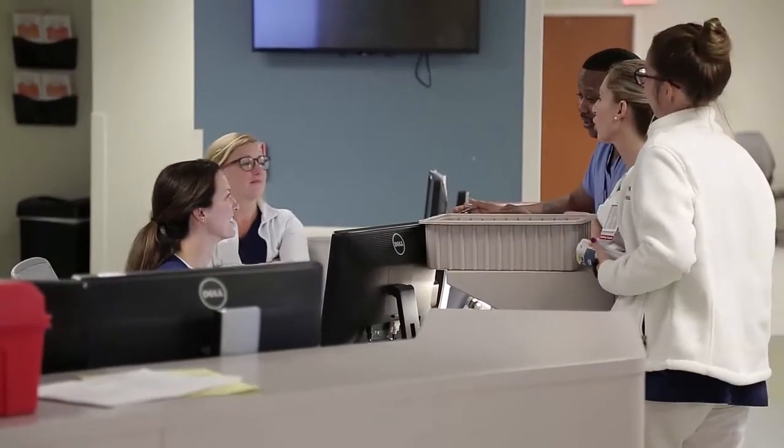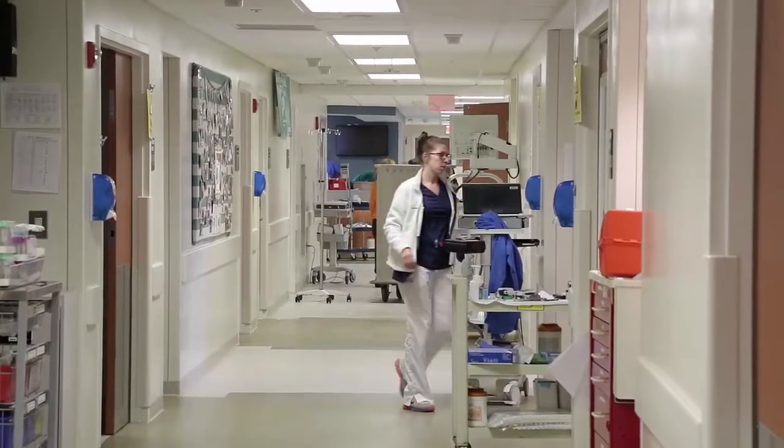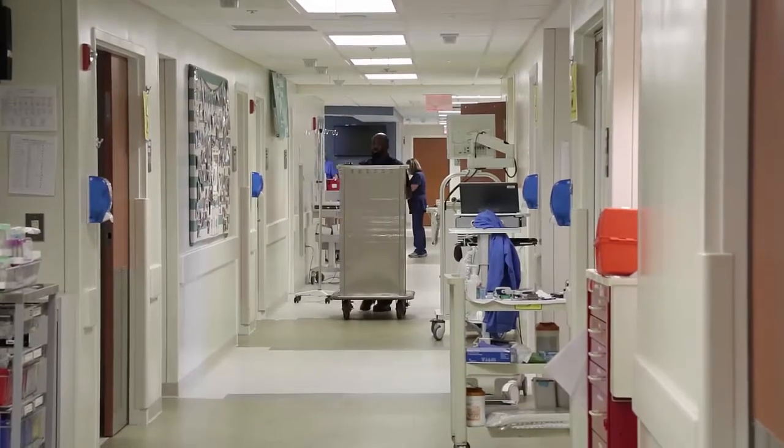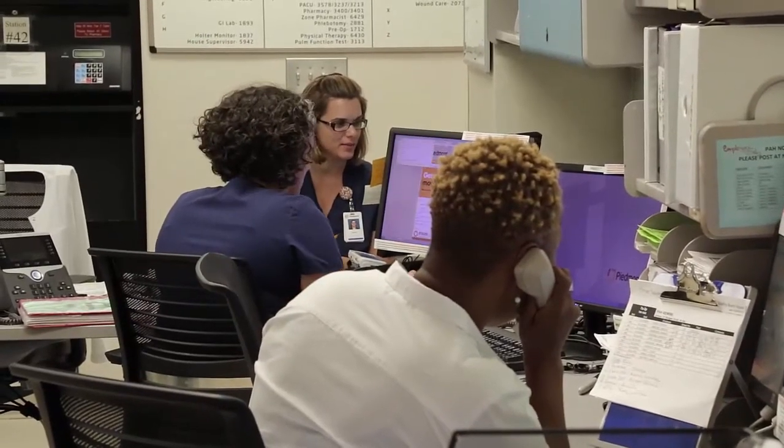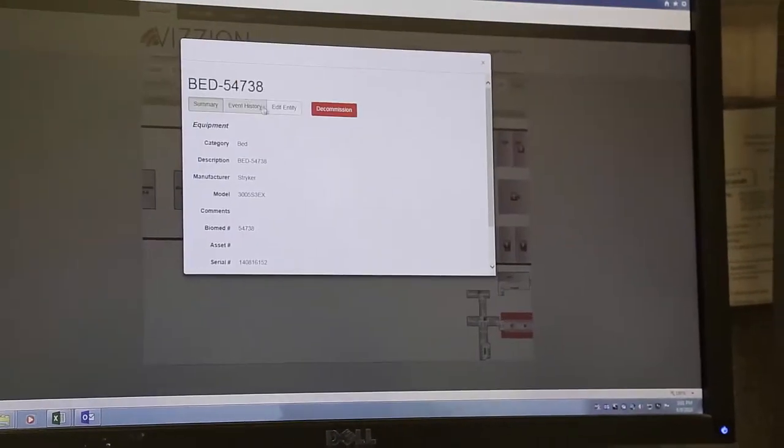We were able to track what piece of equipment was in a room where someone had a hospital-acquired infection, and then determine whether that piece of equipment moved into another room where someone else caught a hospital-acquired infection. Was there an issue with the equipment causing that transmission? By looking at the cleaning processes, we can find those issues and deal with them.